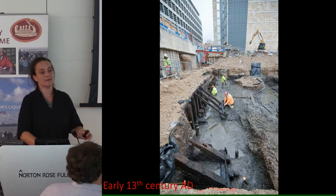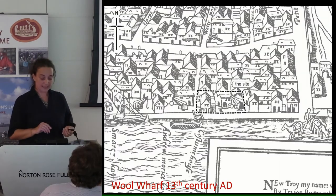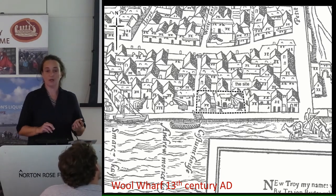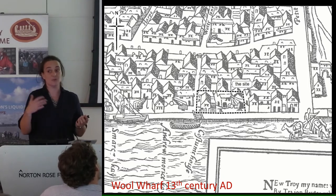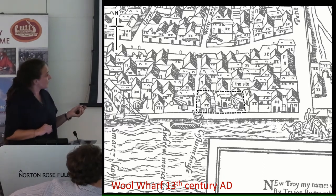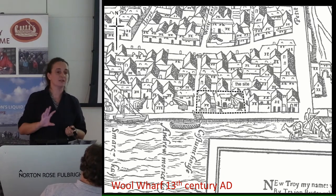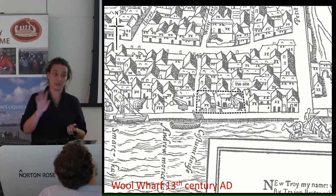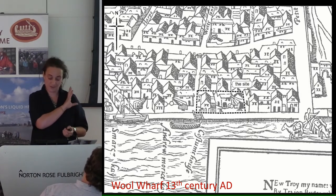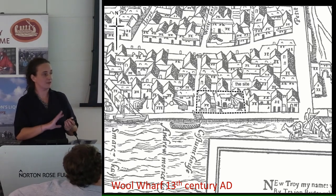At this point the site is foreshore, revetments, and probably shipping and maritime activity — no buildings to speak of. The buildings really kick in in the 13th century with construction of Wool Wharf on the western side — the name gives it away, mainly involved with importation and exportation of wool — and Stone Wharf on the other side. The importation and exportation of wool became subject to a customs charge, and wool is the first commodity in England subject to this. The word 'custom' originates from this tradition of collecting duties, originating on this site.